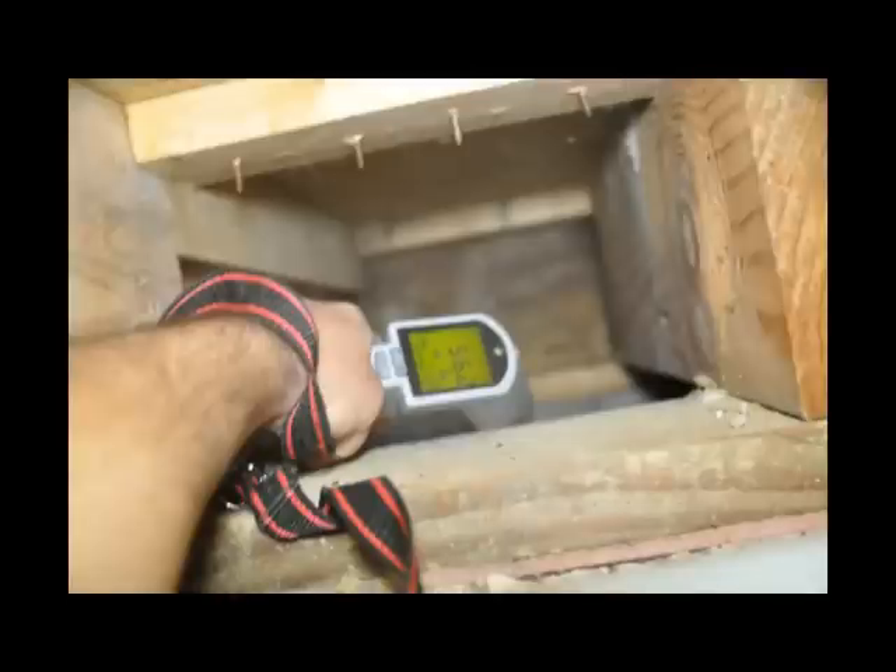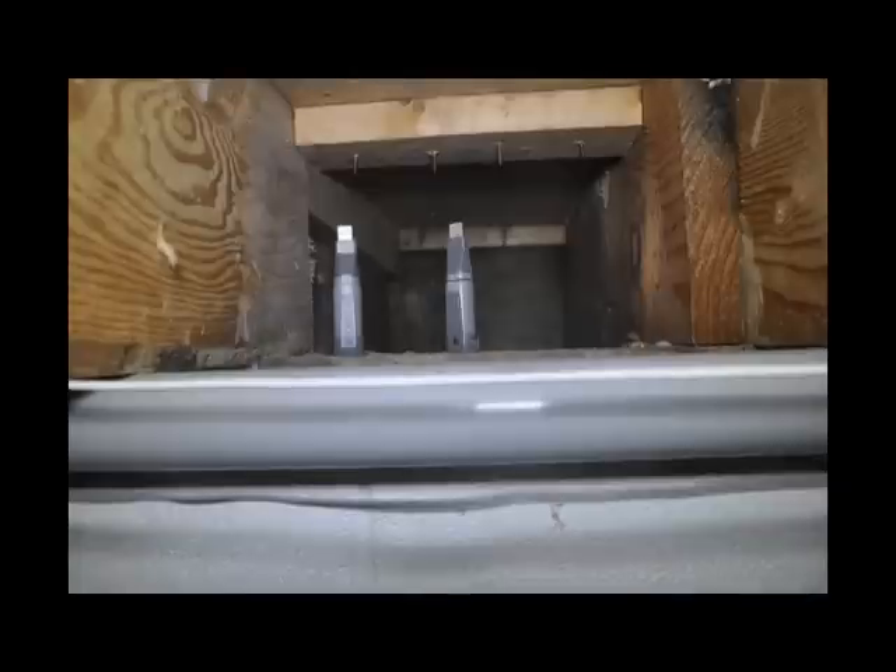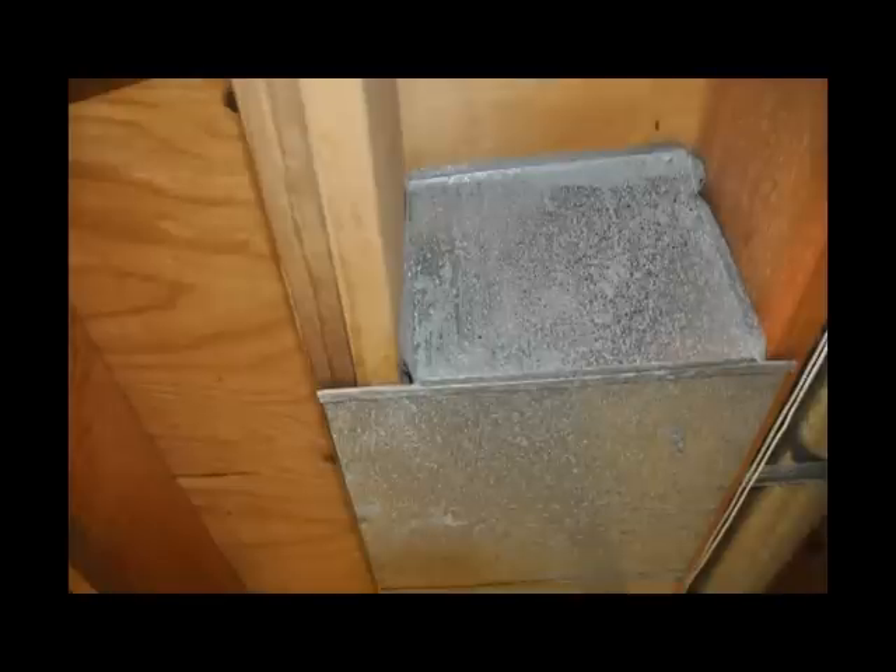He knew condensation was occurring because the temperature in these two hidden cavities was much colder than in the other basement areas. He placed several humidity data loggers in these two hidden column foundation locations, and he placed data loggers at other locations in the home for comparison. He wanted to see if moist air was coming from these two hidden column foundation cavities, so he turned on the HVAC fan and inspected the basement cold air return ductwork.